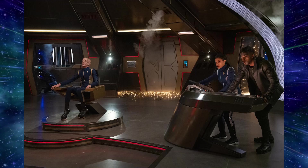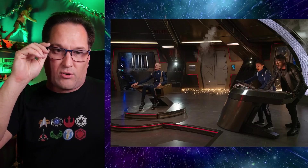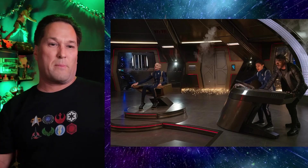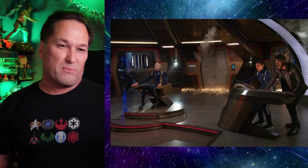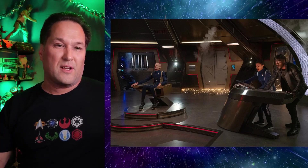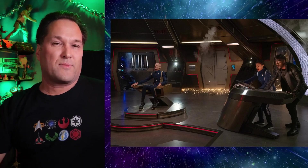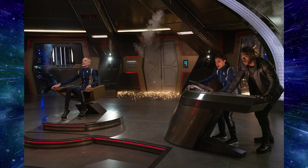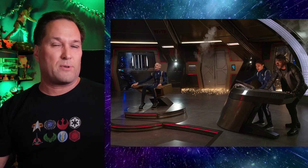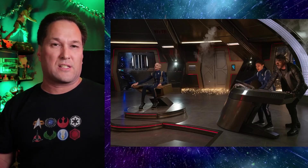Now we've got one on the bridge — Saru, Burnham, and Book — and it looks like we're mid battle sequence. Saru's having a bit of a lean, the crew doing the usual camera-rock jolting, sparks and steam venting in the background. Based on the trailer, it appears we've got an Emerald Chain ship showing up, so there's an away team on the planet in the Veruban Nebula and the crew back on the ship facing some kind of altercation.